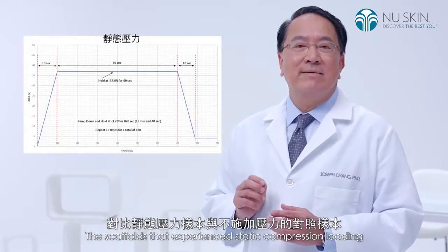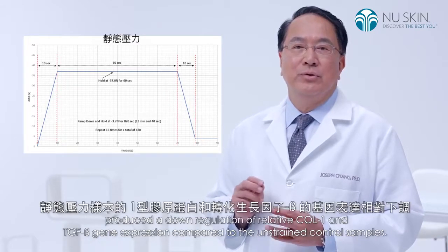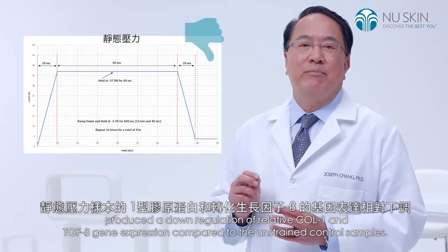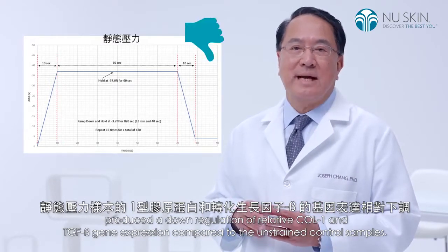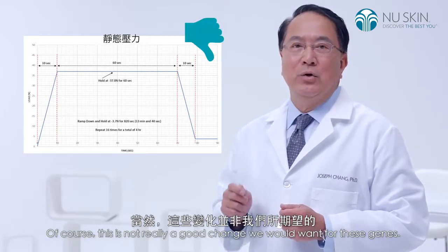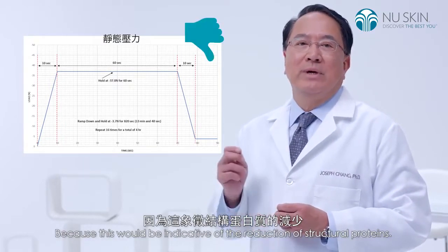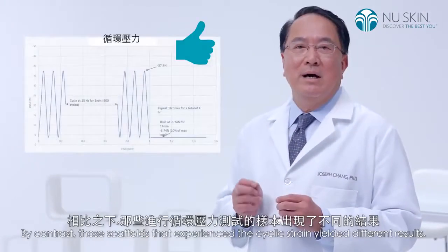The scaffolds that experienced static compression loading produced a downregulation of relative collagen-1 and TGF-beta gene expression compared to the unstrained control samples. Of course, this is not really a good change we would want for these genes, because this would be indicative of a reduction of structural proteins.